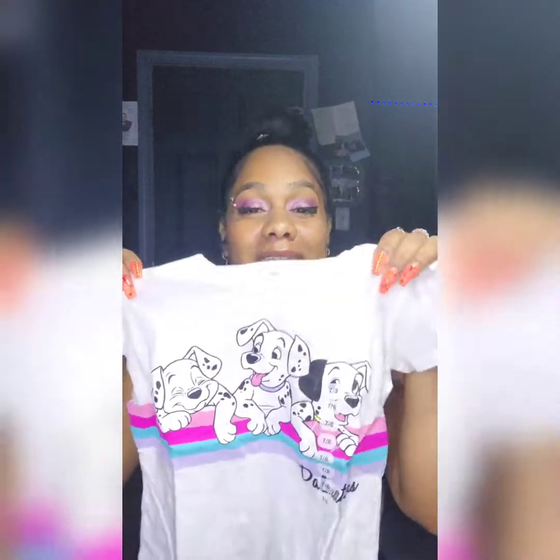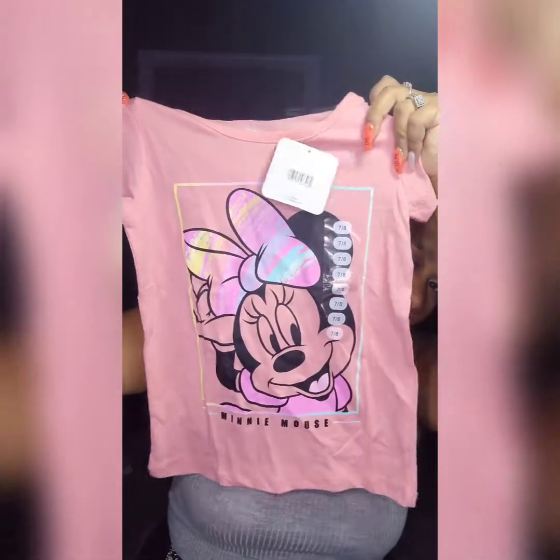Another thing I found for my little girl that I thought was super cute was Disney clothes. 101 Dalmatians is actually my favorite Disney movie growing up, along with The Little Mermaid and Beauty and the Beast — my top three. I still watch them faithfully to this day! This is five bucks — you can't beat that — and this is the Minnie Mouse girls' outfit.